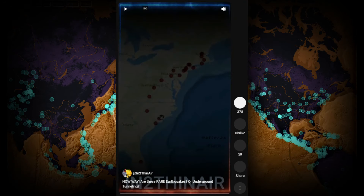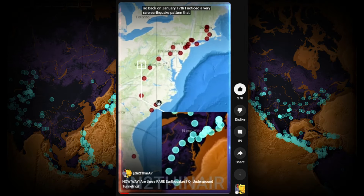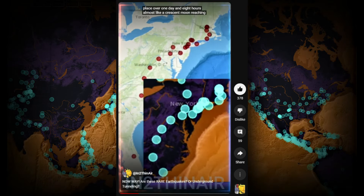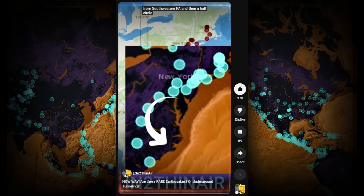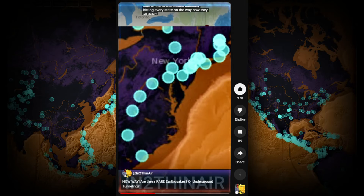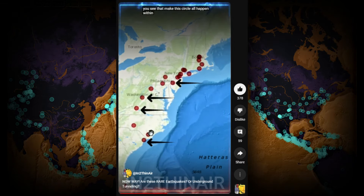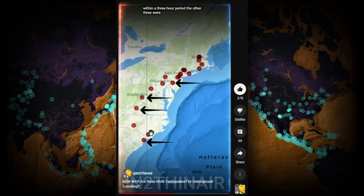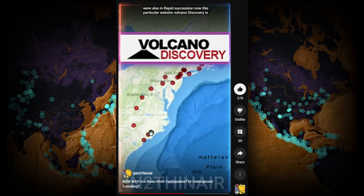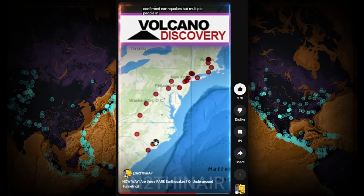Back on January 17th, I noticed a very rare earthquake pattern that had taken place over one day and eight hours — almost like a crescent moon, reaching from southwestern Pennsylvania and making a half-circle down the eastern side of the United States, basically hitting every state on the way. Four out of the seven quakes making this circle all happened within a three-hour period. This particular website, Volcano Discovery, is where people report shaking, so not all are confirmed earthquakes, but multiple people in each case reported the shake.